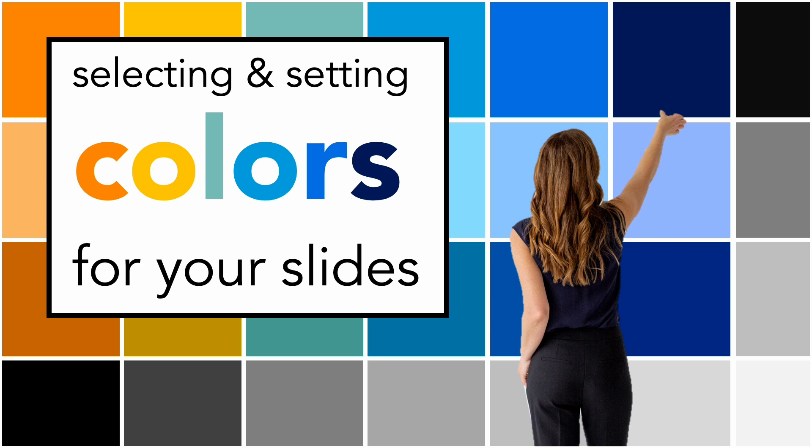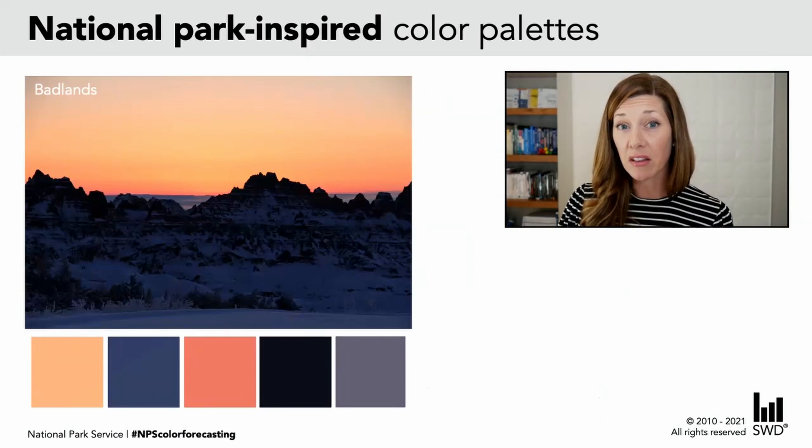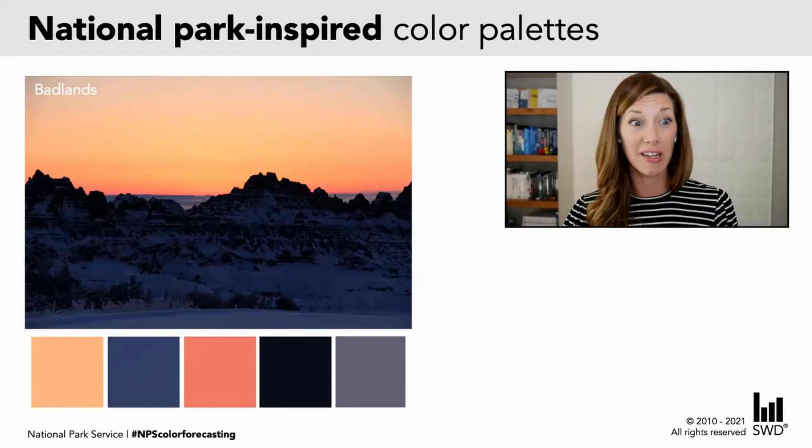Rather than starting completely from scratch, it can be useful to take inspiration from somewhere. When doing this, color is typically where I'll start. If you think about color, there are different places that we can look for inspiration.